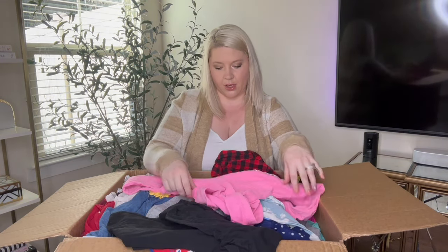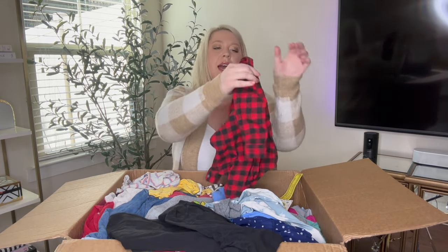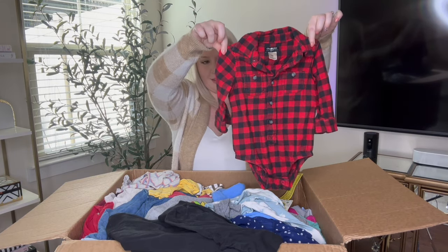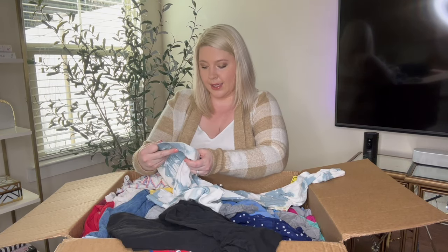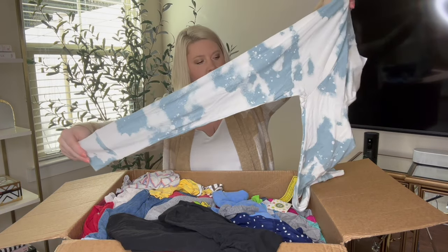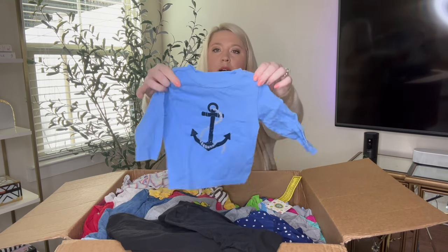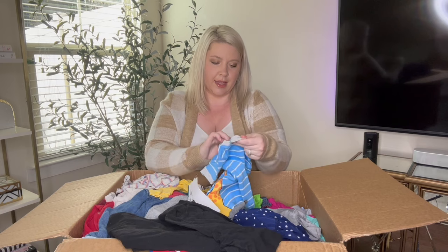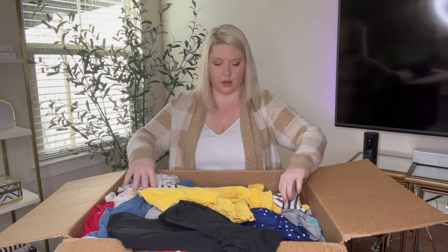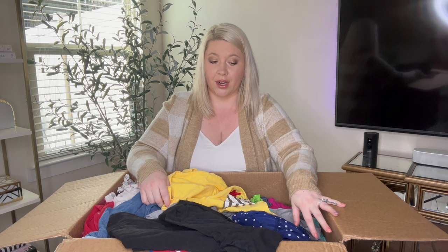Now we have Justice, size 10. For me growing up it was Limited Too. Next is OshKosh B'gosh nine months — how cute is that? Some pants, size 12, the brand is Gap Kids, it says Marvel on it, so that's cool. This one has an anchor and it says Little Me, size 12 months. And then another new with tag — Little Me, 24 months. I'm pulling so much stuff out and I feel like I'm not making a dent.